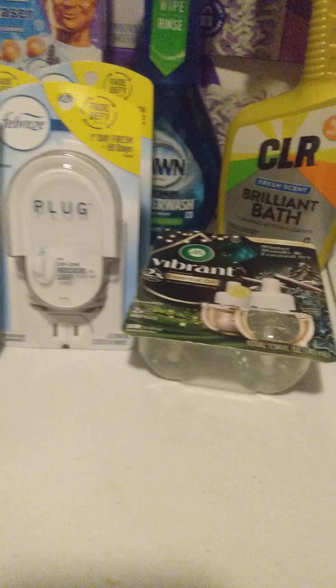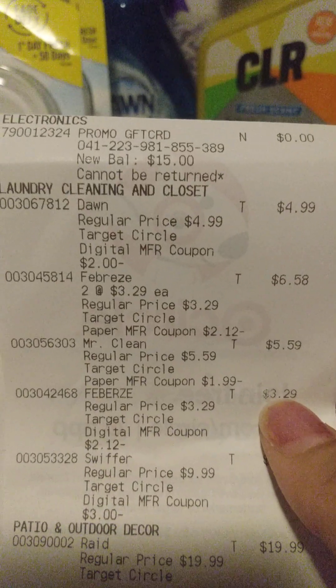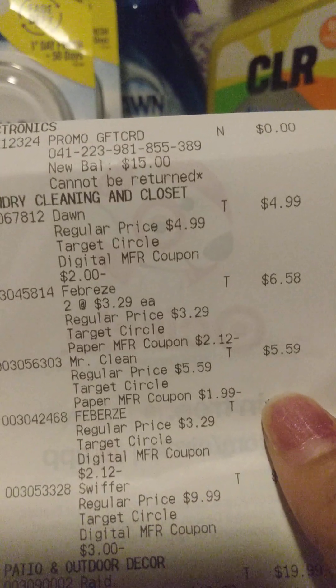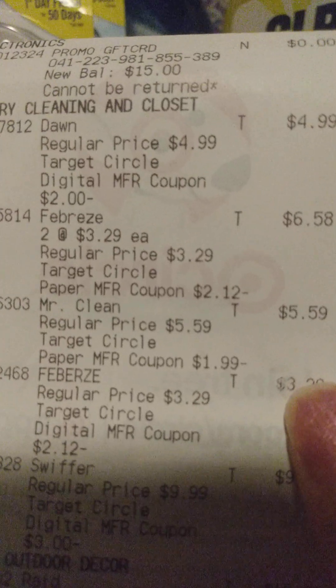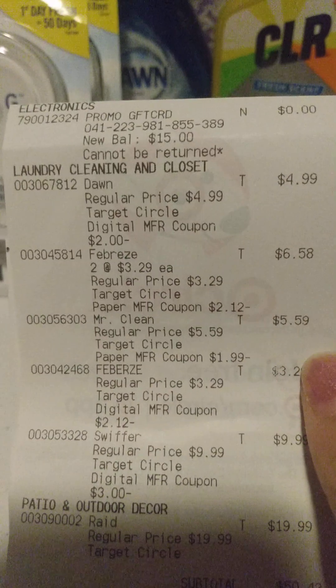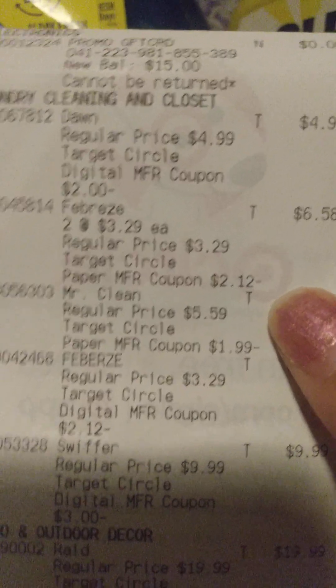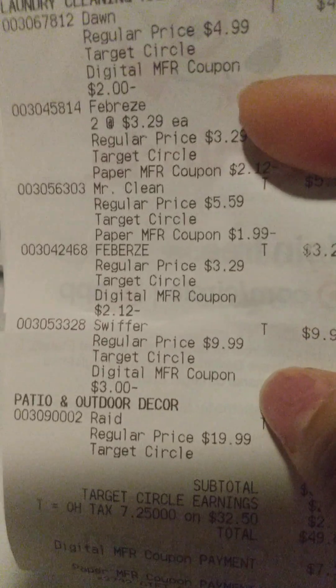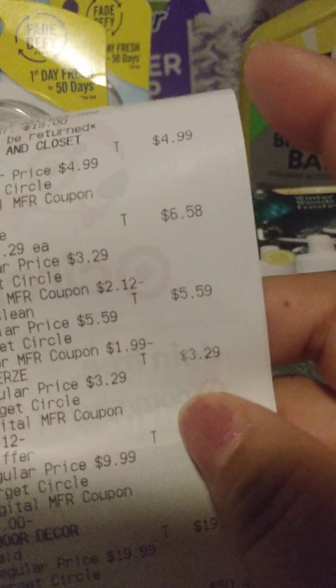So for my next transaction, I did the Spend $50 Get $15 deal. We used the Dawn Power Wash — I had a $2 digital coupon for that. The Free Breeze — I got two of the plugs. I had a digital coupon for $2.30 and then I had a paper coupon for the other one for $2.30. But as you can see, only $2.12 came off of both of them — the digital one and the paper one. So we're going to have to call them about that. Then the Swiffer — I got the Swiffer Power Mop refill. That was $9.99 and we had a $3 digital clipped for that.